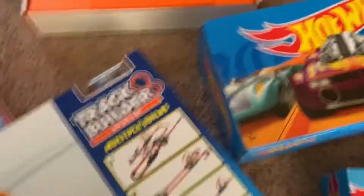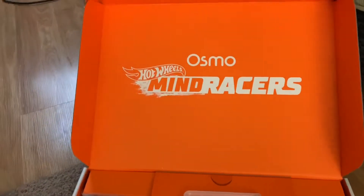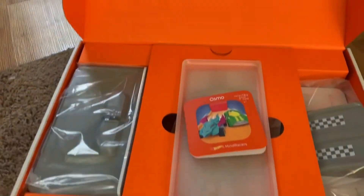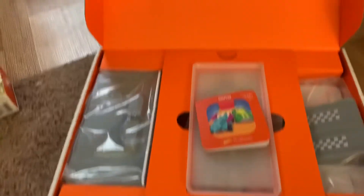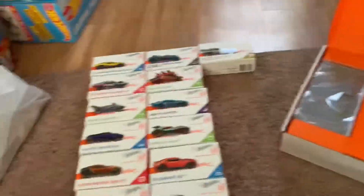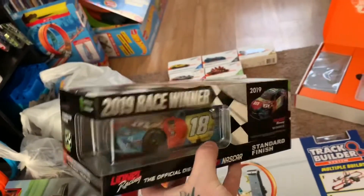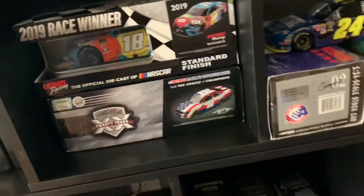Everything you're seeing here will have its own separate video. Now this is what I'm really looking forward to — this is Osmo Hot Wheels Mind Racers. I have no idea what this is, but I am so excited. This will be — so we got one, two, three, four, five, six videos right here. Also I did get Kyle Busch's Pocono win, so look for a review on that. We also have Kyle Busch's 9-11 tribute car to go over.